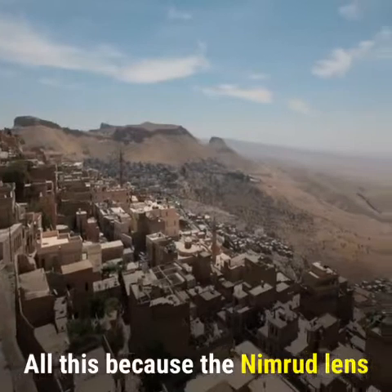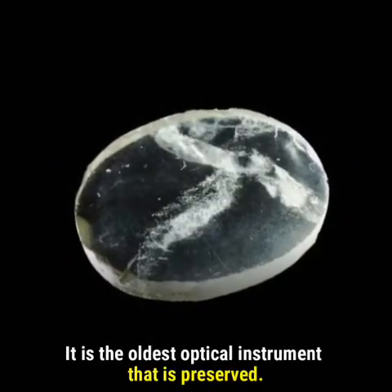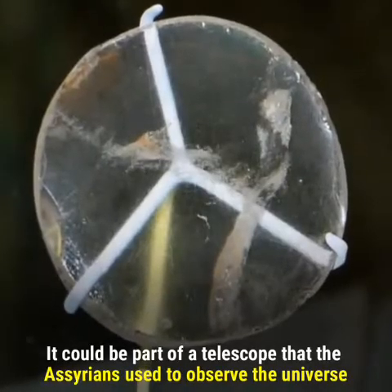All this because of the Nimrod lens, also known as the Layard lens. It is the oldest optical instrument that is preserved, and it could be part of a telescope that the Assyrians used to observe the universe.